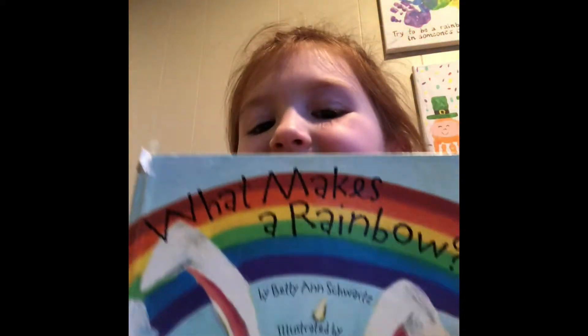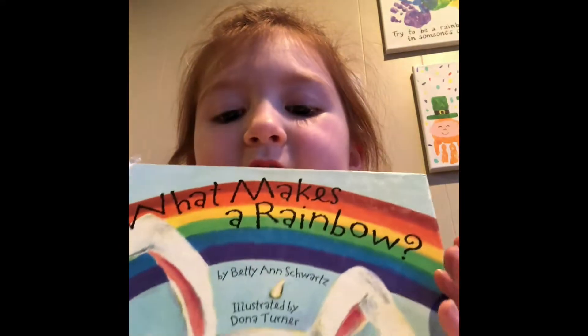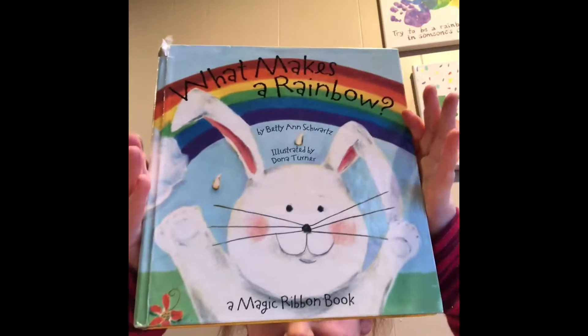Hi everyone. I'm going to read to you what colors are in a rainbow. There's a book.